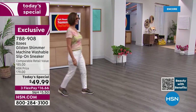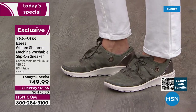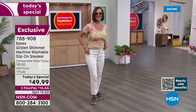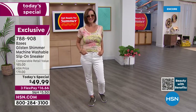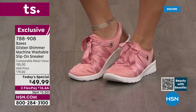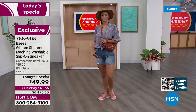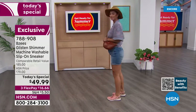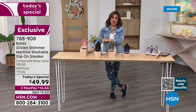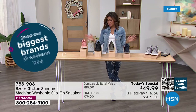Most people are picking up Clay, so I predict by the end of the day that will be slim pickings. If you're watching now, fantastic timing — all sizes and both medium and wide width are available. After the Today's Special is over the price goes back up to $79. The comparable retail value is $85, so this is $35 in savings. With flex pay and the HSN credit card — when you apply and are approved you get $40 toward any single item — this shoe could be just $9.99.